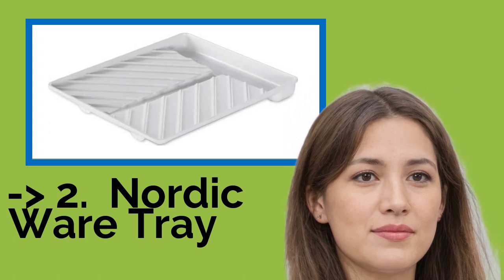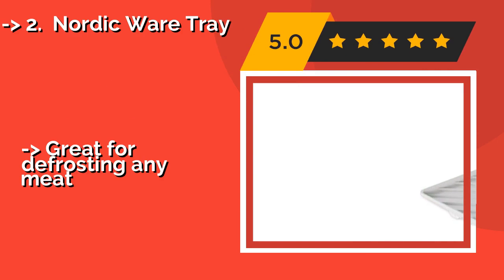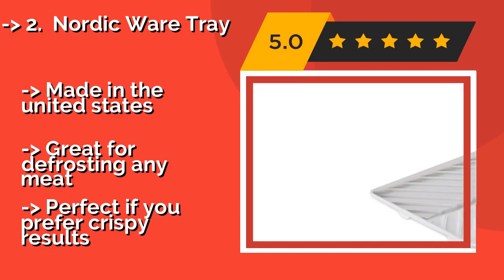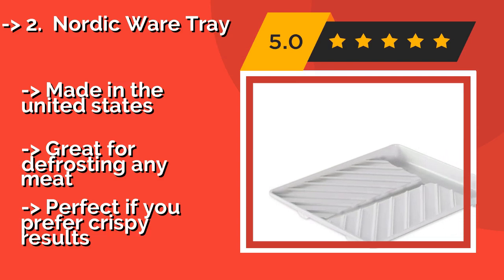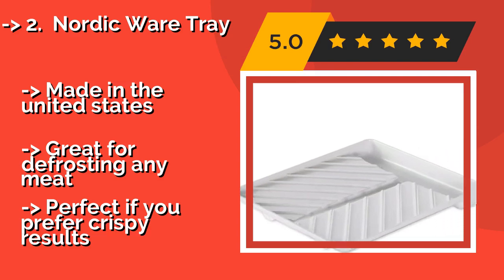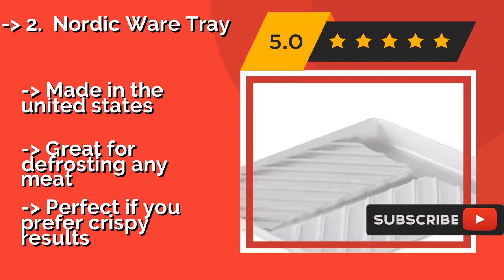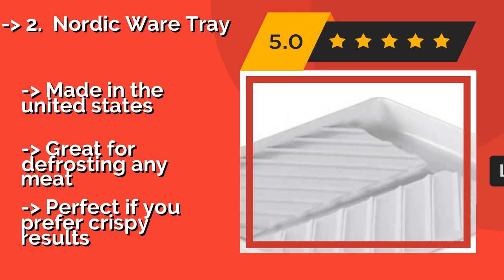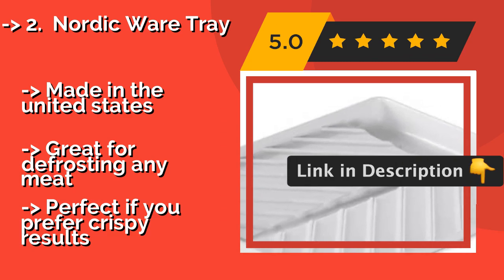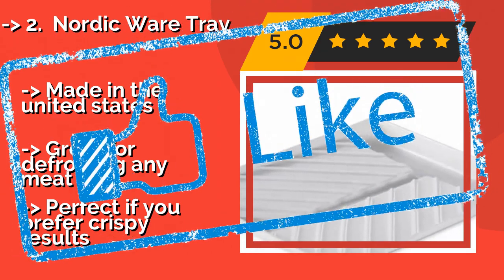According to reviews, the second best product is the Nordic Wear Tray. The ridges on the Nordic Wear Tray — approximately $15 — keep your pork from bathing in grease, so you can have a delicious breakfast without having your arteries pay the price. It's dishwasher safe, so any residue that does stick to it can be cleaned off easily. Made in the United States and great for defrosting any meat, it's perfect if you prefer crispy results.